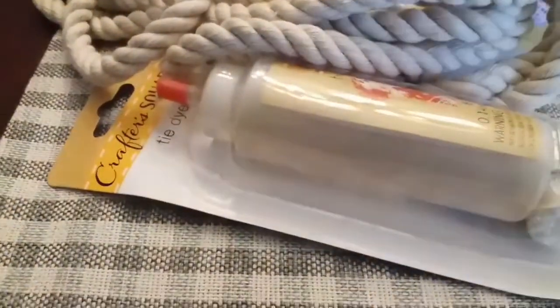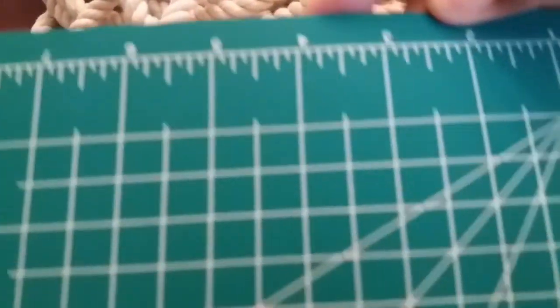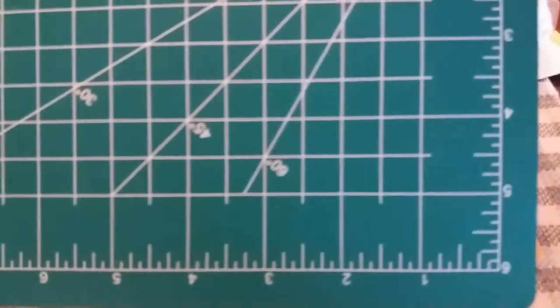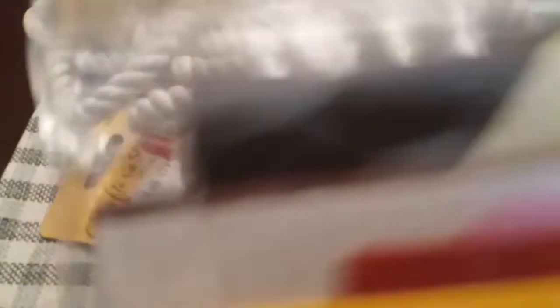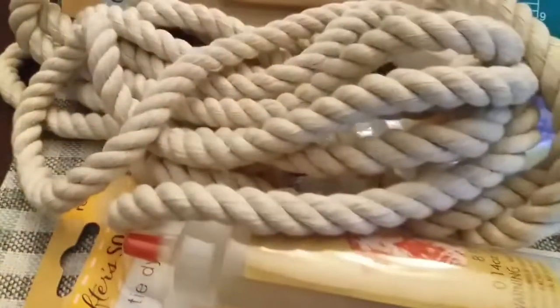Then you get this peel-and-stick wall decor that says 'Paris.' You're also getting this cutting mat from Dollar Tree — y'all know it's a small one. And then you also get this paper pack with lots of different little design paper in there.